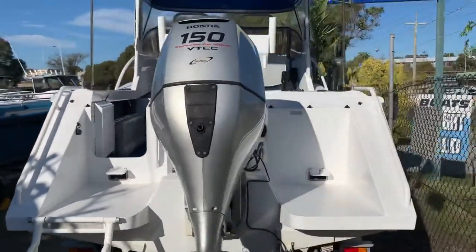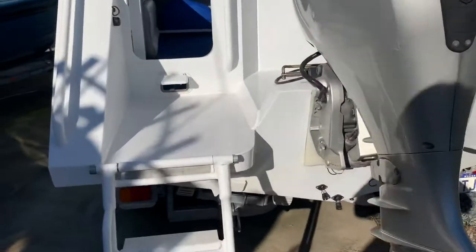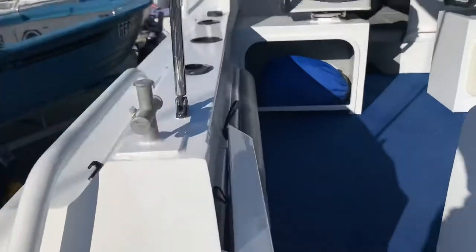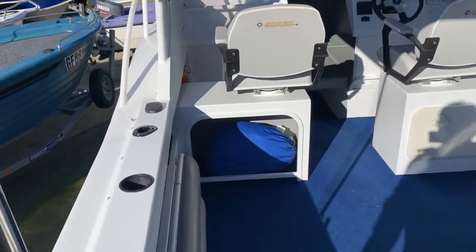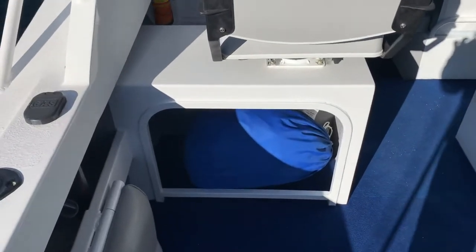Big walk-through transom. As you can see it's really neat paintwork. Transom ladder. Step into the boat, step through — got a full boat cover.